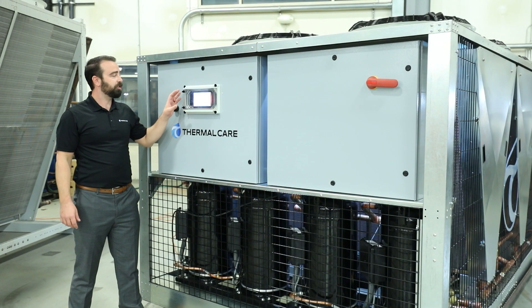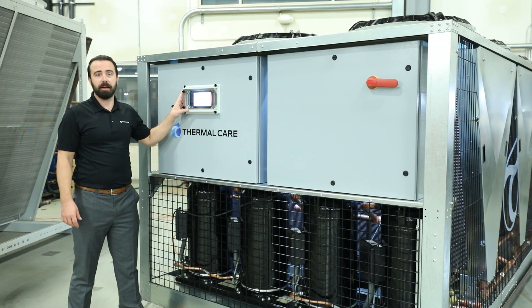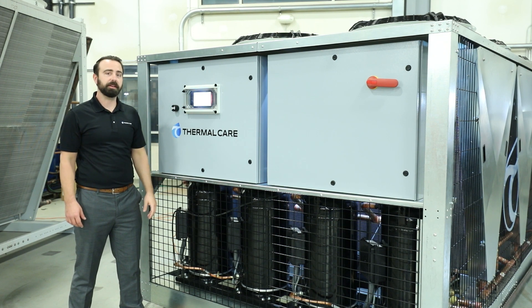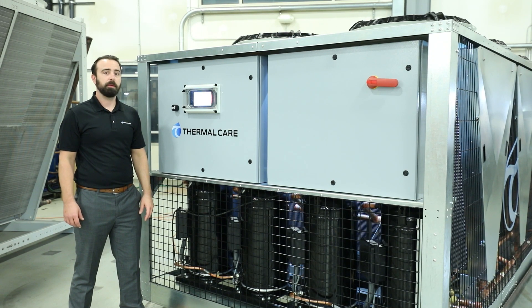The 7-inch touchscreen color HMI is available with multiple types of communication protocols, including OPC UA, Modbus, BACnet, or even LonWorks. It's also ready for Thermal Care's Connects 4.0 system. This allows remote diagnostics by our customer service department and will even notify via text or email of any alarms or warnings.